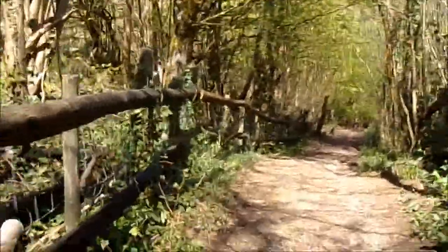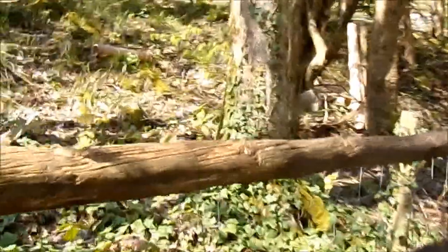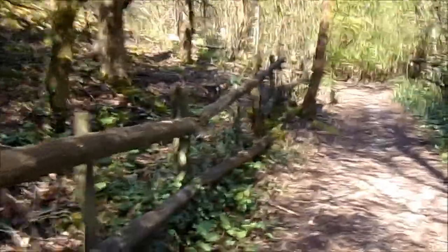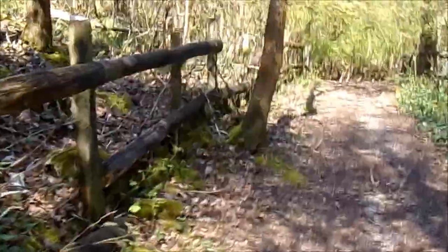I've recognised this path though. Because what it was — I used to see this pathway. Yeah, there's the road.